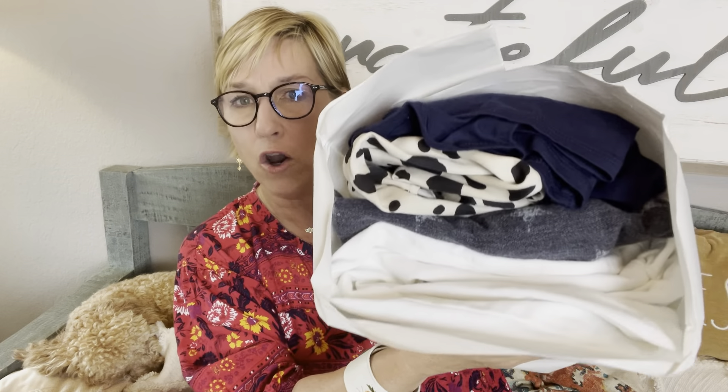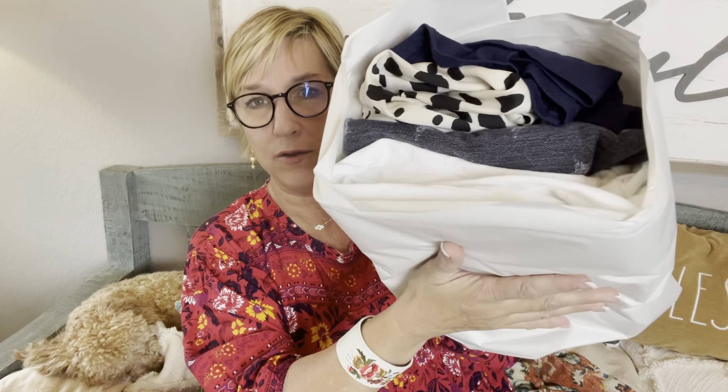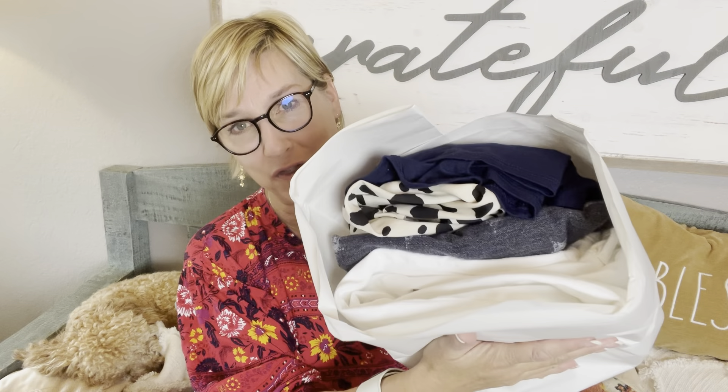Okay, everything's purple — so cute! Not a whole lot of color in there but I can see the white jeans and I know what that animal print is, and I'm actually super excited about it. There is one thing in here that is definitely a wild card, and it's the item right on top — it's navy blue.